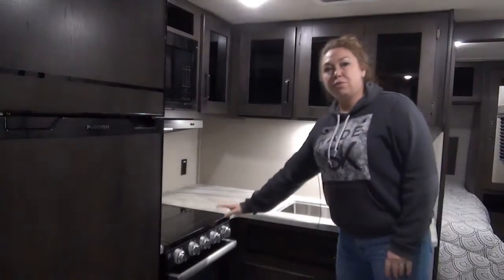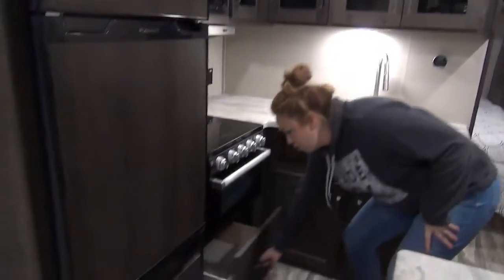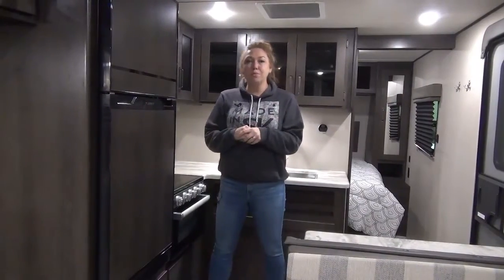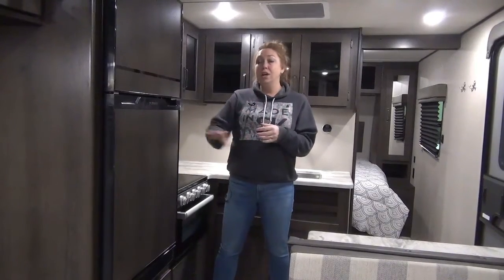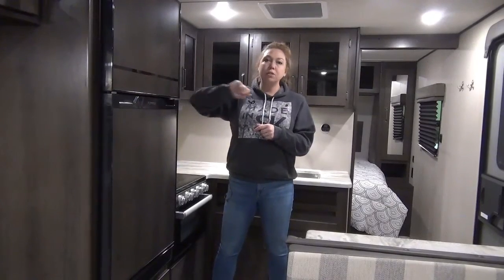Right beside that we do have your three burner cooktop. You do have an oven also in this, and then you have a nice big drawer down here for all of your pots and pans. You've got your microwave above and your hood fan as well. This unit will come with a roof mounted solar panel on it, and in turn you get a 12 volt refrigerator. This one comes with an eight cubic foot fridge with lots of room in the freezer as well.